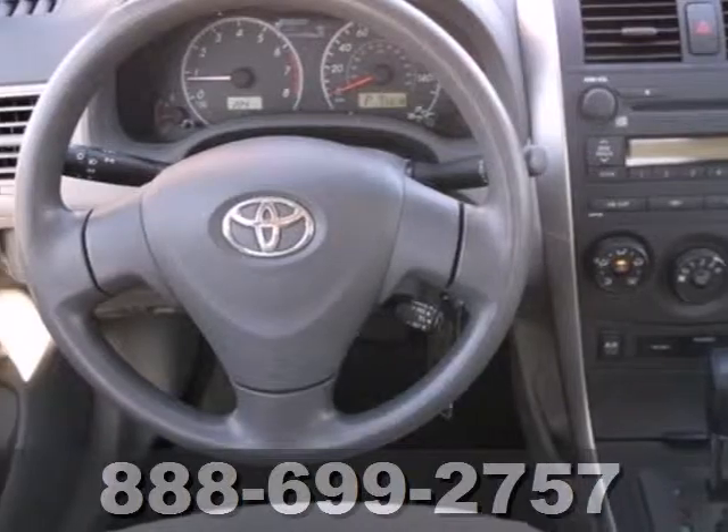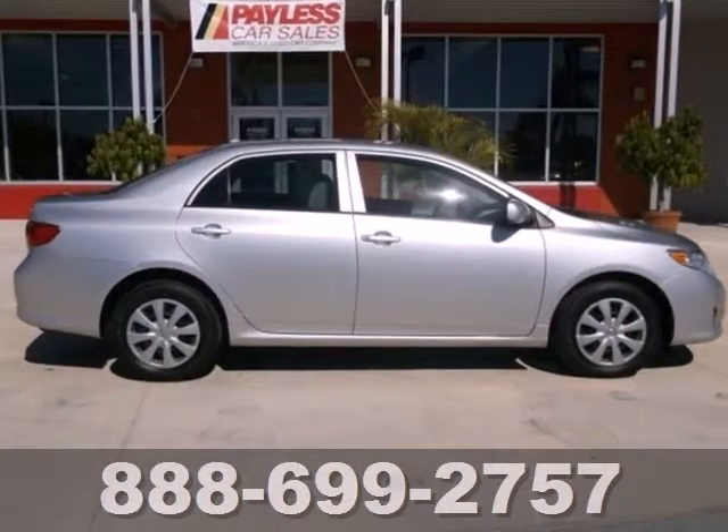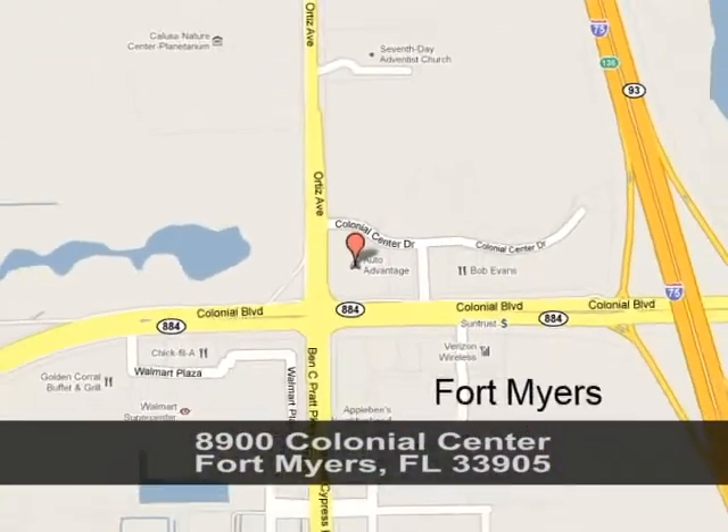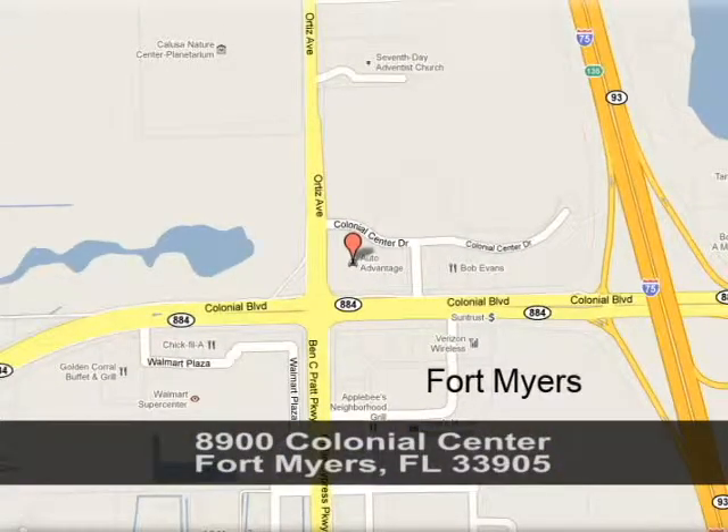Make the Corolla a leader in the compact sedan class. See it for yourself today. We're conveniently located at 8900 Colonial Center in Fort Myers, Florida, just seconds west of I-75 across from Walmart.